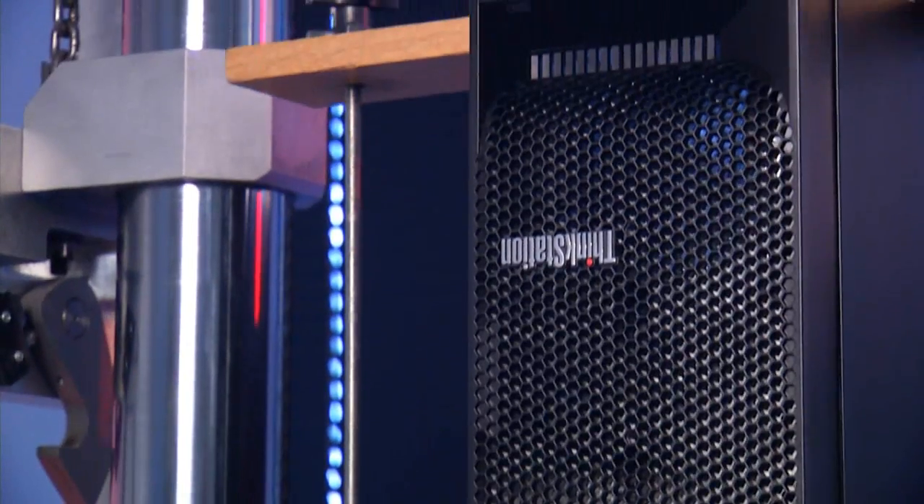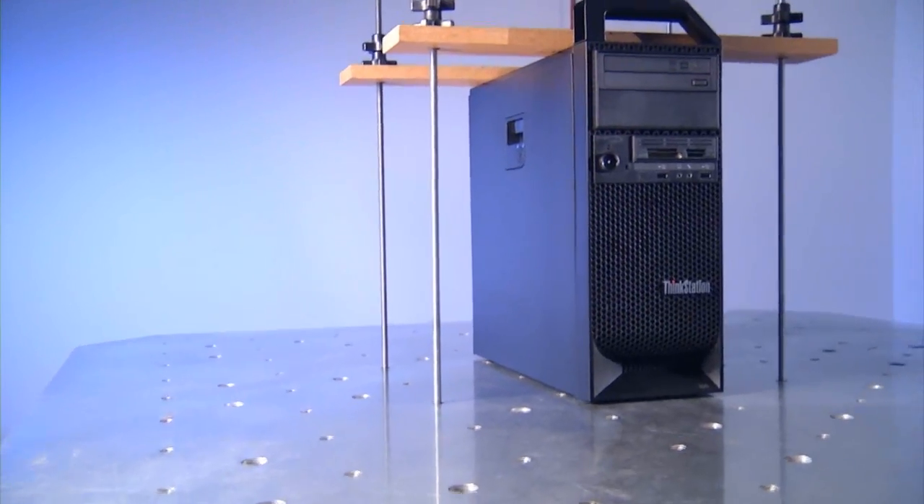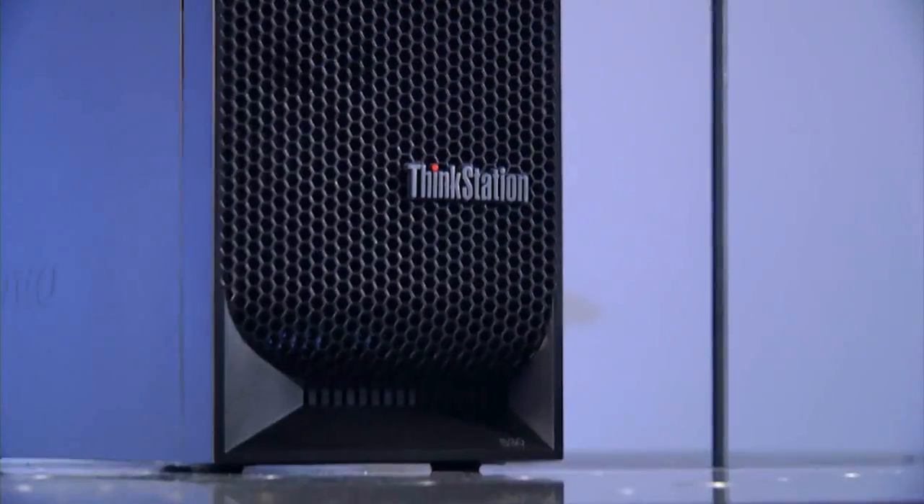Plus, Thinkstations are built with the same rock-solid quality and testing as the entire Think product line for reliability that you can count on. For example, we do extensive drop testing to ensure that the product is not damaged during transit and to ensure that it will stand up to the rigors of your work environment.